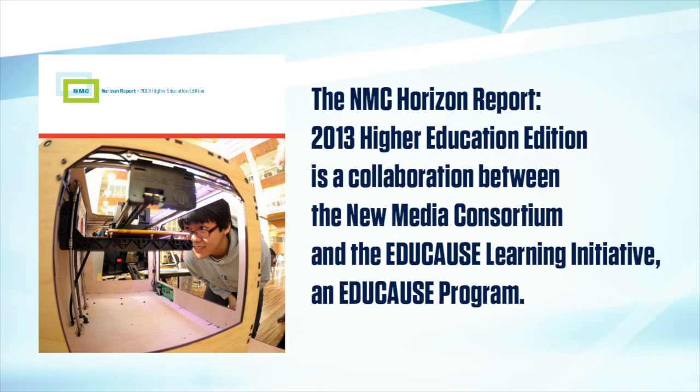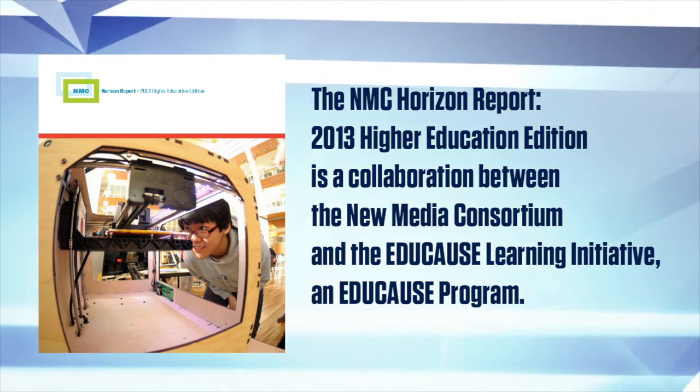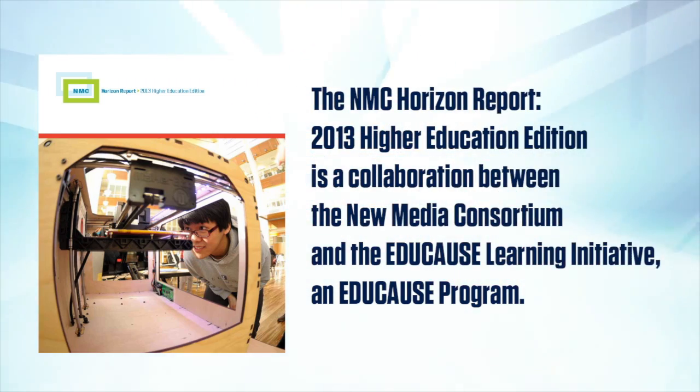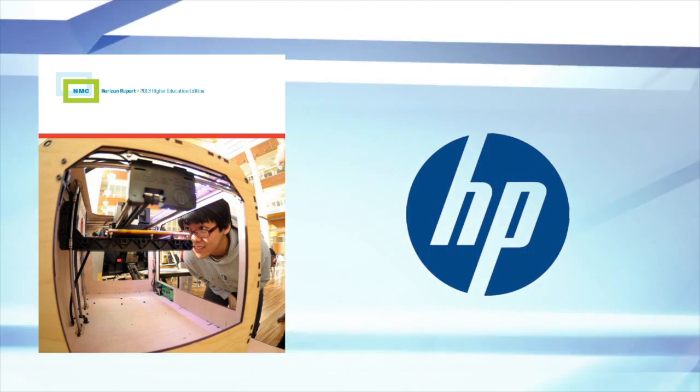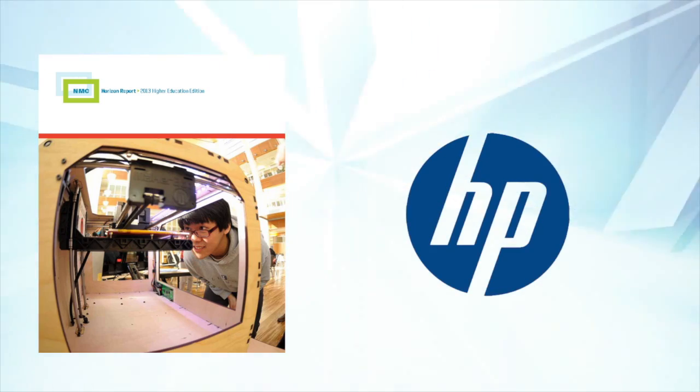The NMC Horizon Report 2013 Higher Education Edition is a collaboration between the New Media Consortium and the Educause Learning Initiative, an Educause program, and is made possible by the generous support of HP.